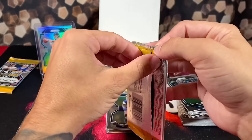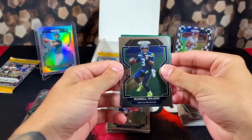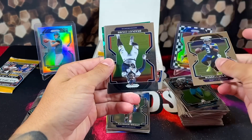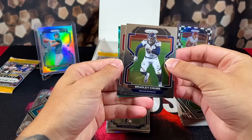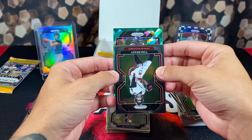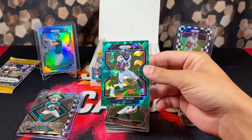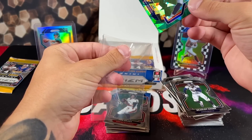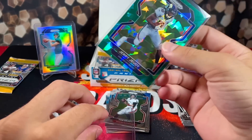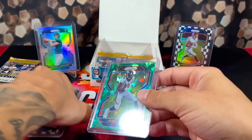Here we go — now we get to have some fun. We got Russell Wilson, Bradley Chubb, Brady for the Broncos, and Jerry Jeudy's second year — and it's a green cracked ice! He had a very nice first game. These are very, very short-printed — even more rare than the checkerboards.